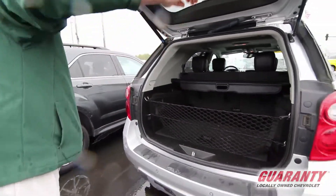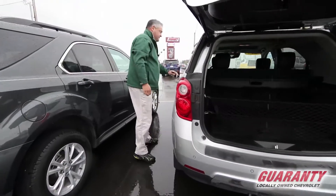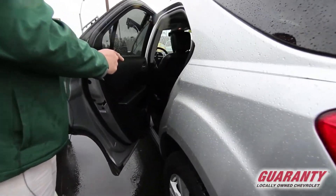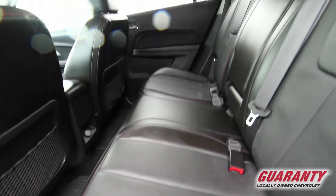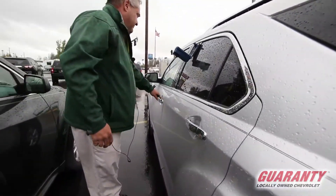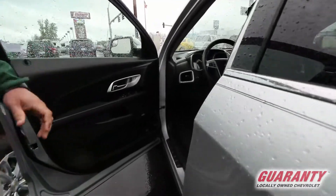One of the nice features about this vehicle is all of the standard options. You've got three seats with seatbelts in the back, so it is a fully functional five-passenger vehicle. The interior of this vehicle is basically a fully loaded unit.